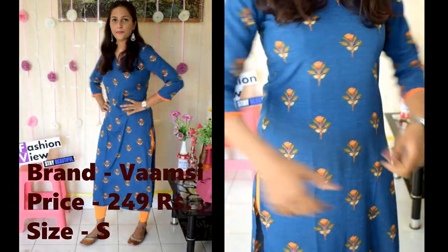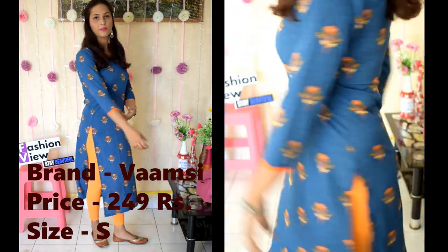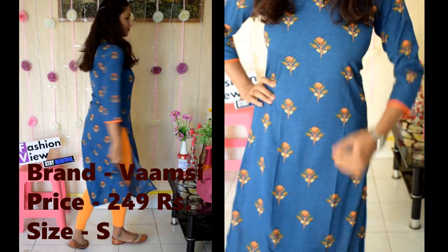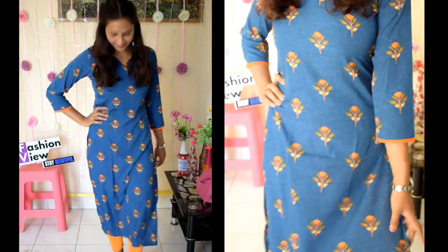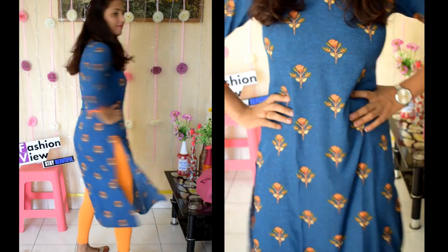The next shirt is the Wamsi brand. The price and size you can see on screen. This shirt, like the first one, is crepe fabric. It is machine wash, so you can wash it easily. This is a good clothing shirt.